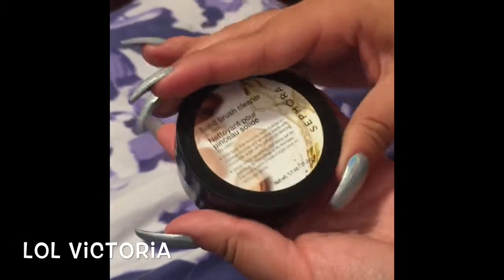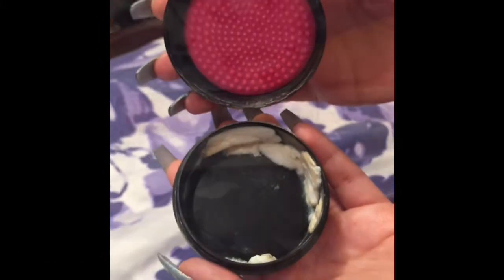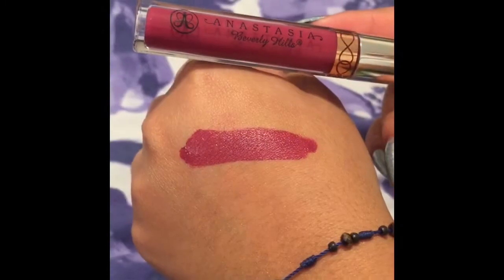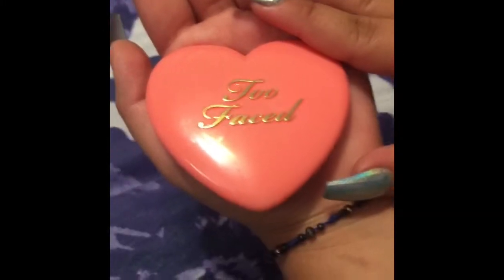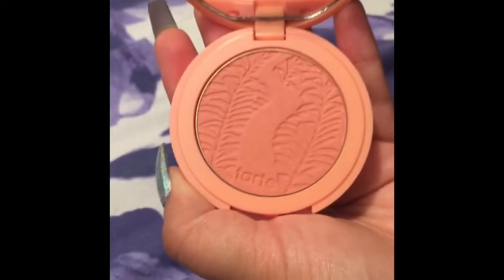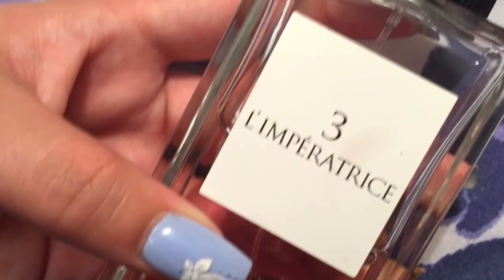This is the Solid Brush Cleaner from Sephora and it's pretty awesome and it comes with a scrub. This is the Anastasia Beverly Hills Liquid Lipstick in Craft and right here is a swatch. This is the Too Faced Blush in Love Hanger and the packaging is amazing. This is the 12 Hour Blush by Tarte in the shade Captivating. This is Dolce & Gabbana Limpatrice.